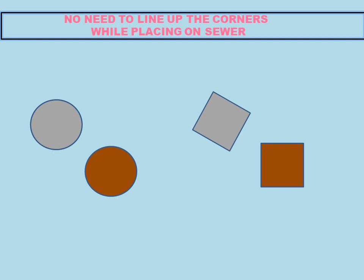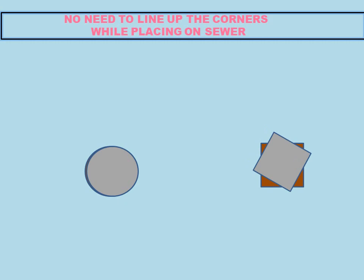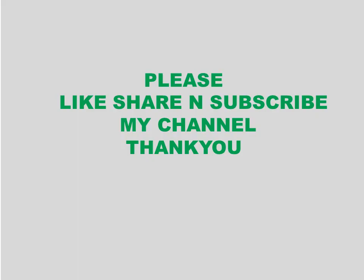The next reason is that you do not need to line up corners when placing a circular cover on the sewer. For a circular cover, the worker does not need to align it at any particular angle — it simply slips into place easily. But for a square cover, you must place it at a precise angle to fit it onto the sewer opening, which is more inconvenient.